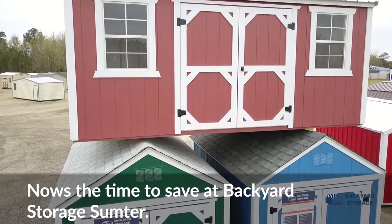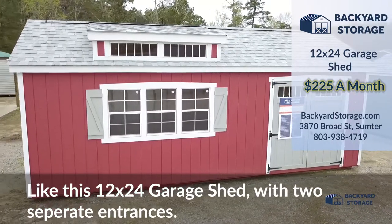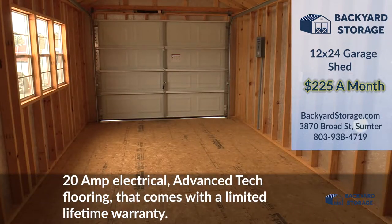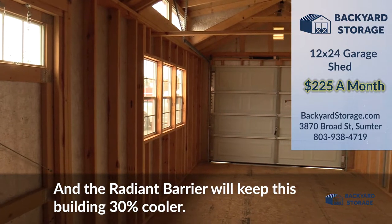Now's the time to save on a backyard storage sumpter like this 12 by 24 garage shed with two separate entrances — a six-foot wide double door and an easy-to-use garage door. 20 amp electrical, advanced tech flooring that comes with a limited lifetime warranty, and the radiant barrier will help keep this building 30% cooler.